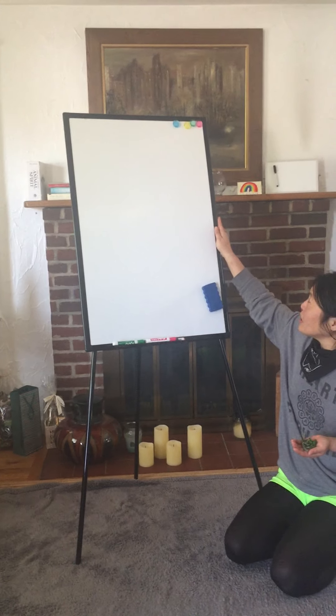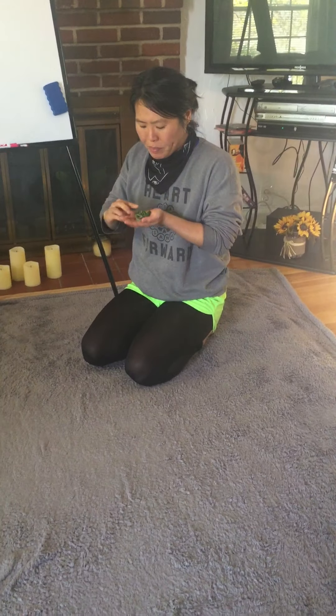I have some equipment here with me today that I'm going to be communicating some of my work on. It's my whiteboard.